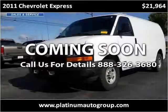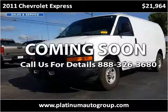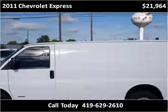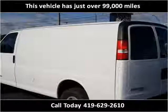This 2011 Chevrolet Express is available from Platinum Auto Group. This vehicle has just over 99,000 miles.